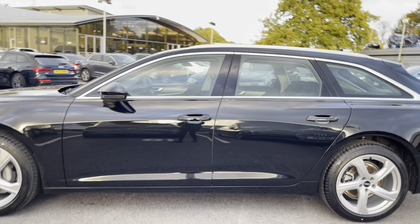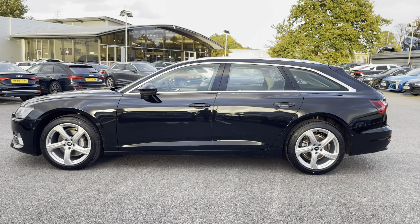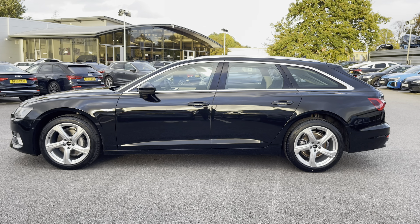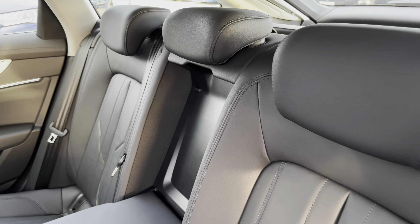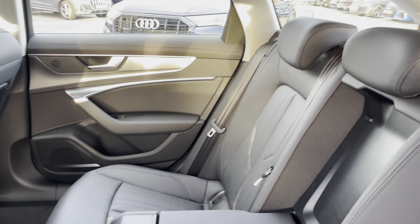Moving up, we've got the body-coloured wing mirrors, as well as the aluminium window surrounds and the aluminium roof rails, which look great on the side profile. Onto the rear interior, we have gorgeous leather throughout with black stitching and beautiful inlays.